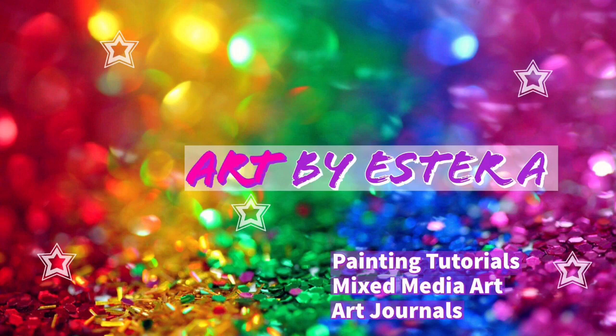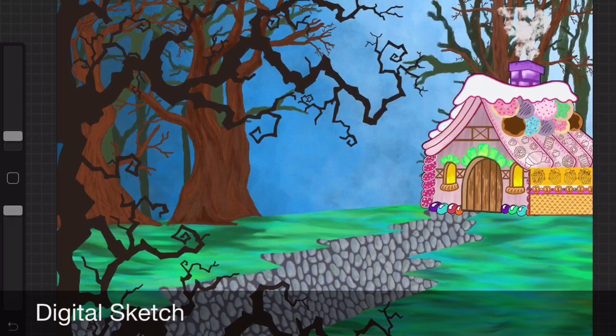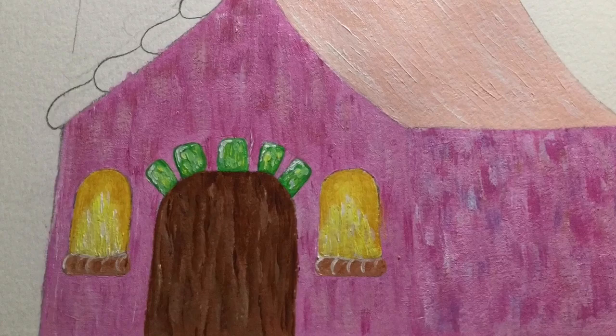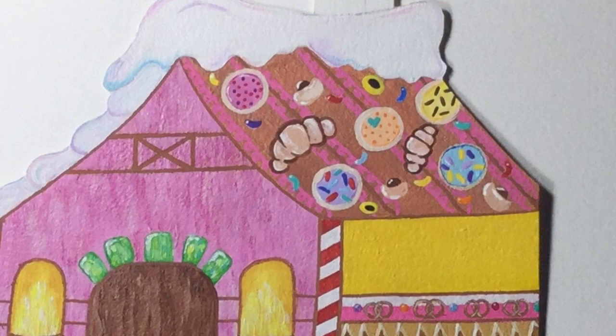Hello, my lovelies. Welcome to a new video by Art by Esther A. The painting we are putting together today is part of a group collaboration to depict a story from the Brothers Grimm collection. Shell Presto organized this magic-filled collab and gave five artists the task of picking a story from the collection and creating a drawing that could be the book cover for the story.